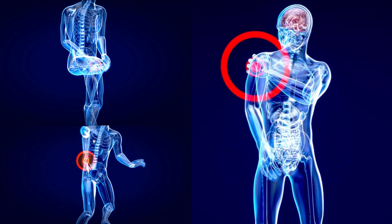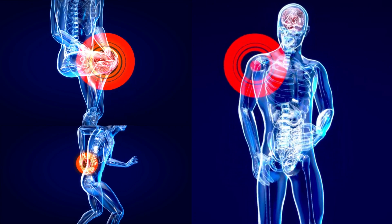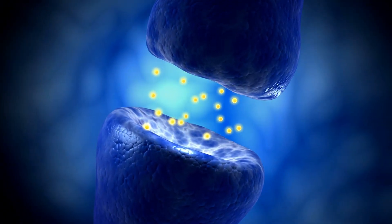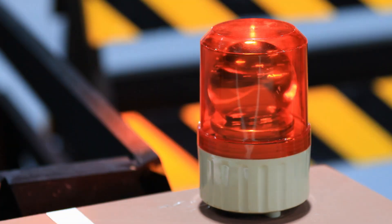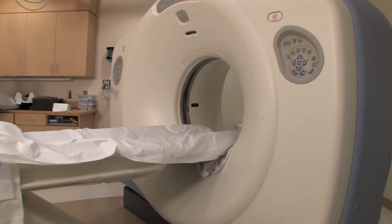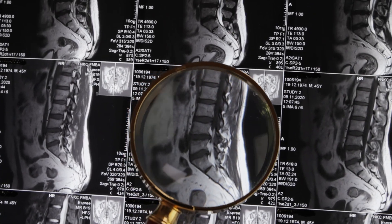But why do these surgeries lack efficacy in long-term relief? A big flaw of these approaches is that they are predominantly performed to address chronic pain. Chronic pain very often results in alterations in pain processing, causing an increase in pain perception. In other words, the nervous system sends off pain signals more easily — like an overly sensitive fire alarm that goes off without the presence of a fire. But these surgeries have no effect on pain processing, so the alarm continues to go off.